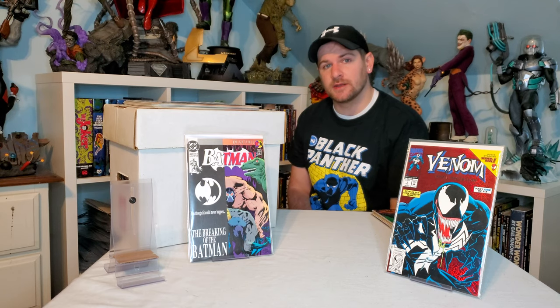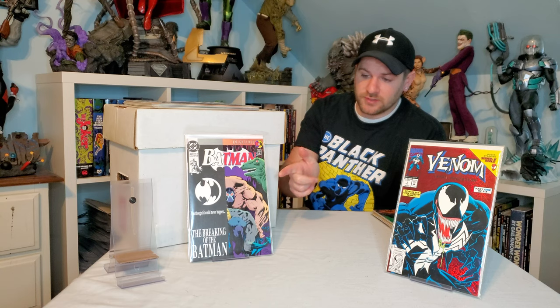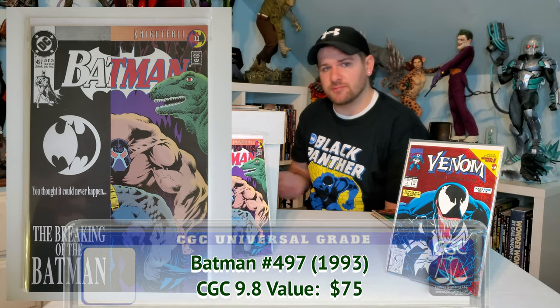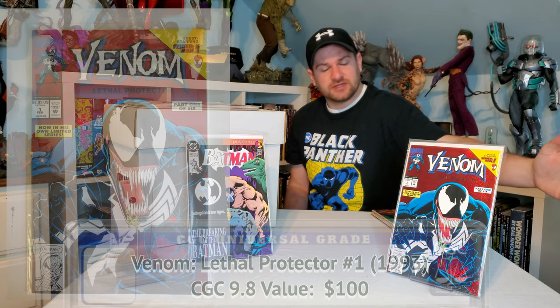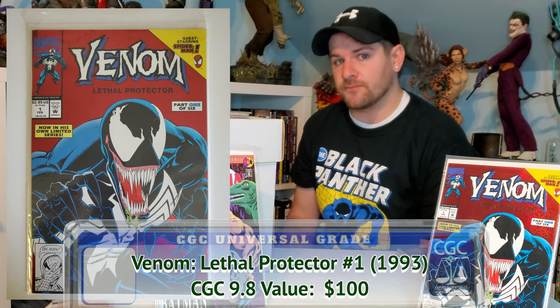Up next we got some pretty recognizable books. I kind of pass over stuff like this because it's so common, but when the price is right I'll definitely grab it. The guy gave me three dollars for this — Batman having his back broken by Bane, very classic. There are like 2,000 9.8s out there, so a 9.8 is only worth like $70-75. And then Protector number one — this looks like a 9.8, I'll be submitting it. Maybe I'll get that custom Venom logo. Cool to pick that up for three bucks.